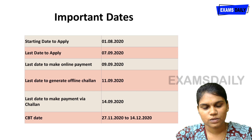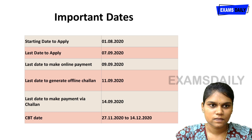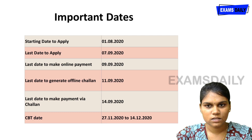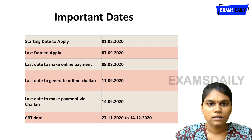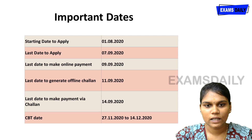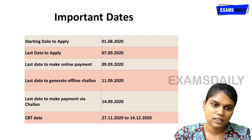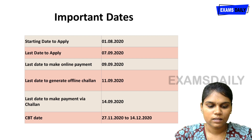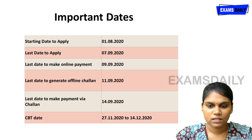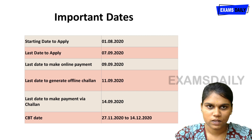To recap the important dates: the application start date is 1-8-2020 and the last date is 7-9-2020. For online payment, the last date is 9-9-2020, and for offline payment, it is 11-9-2020. The computer-based examination will be conducted from 27-11-2020 to 14-12-2020.